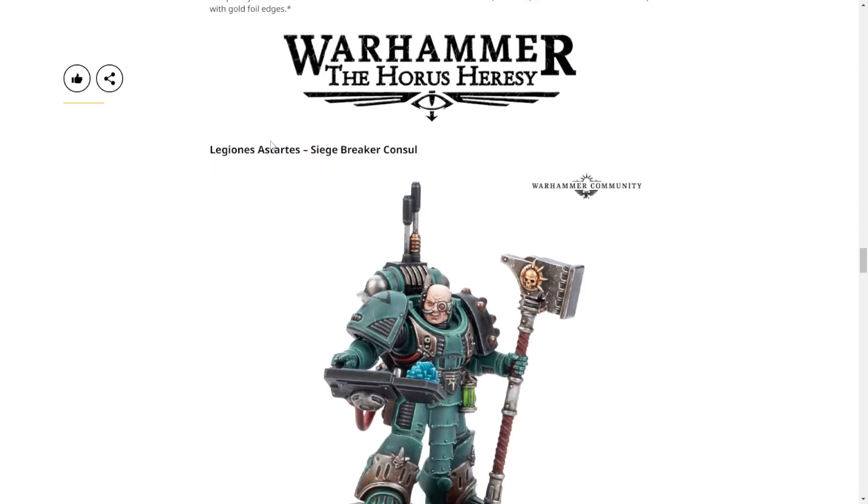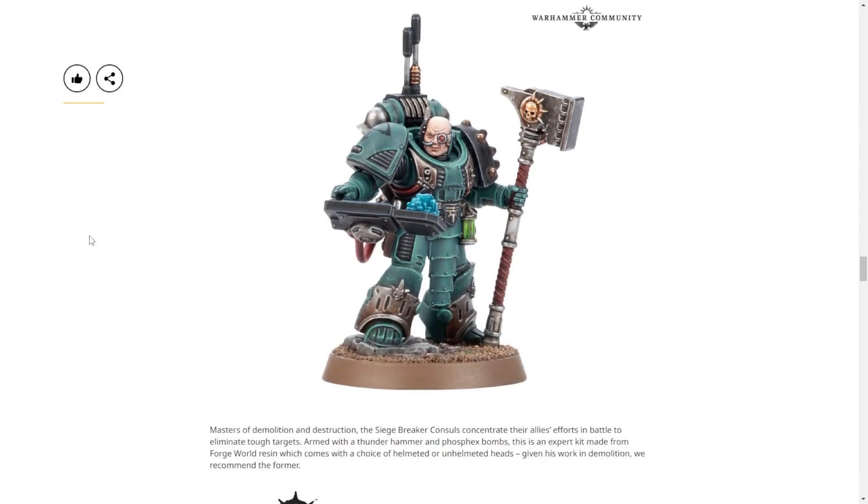Going back 10,000 years in time - the Siege Breaker Consul was previewed only about a week ago. At first glance his nose piece looked like a mustache but it actually runs up into his brain, presumably. He's a cool Horus Heresy model with a really interesting computer readout element on him - though not enough to buy a Forge World kit just to use that part on another model.